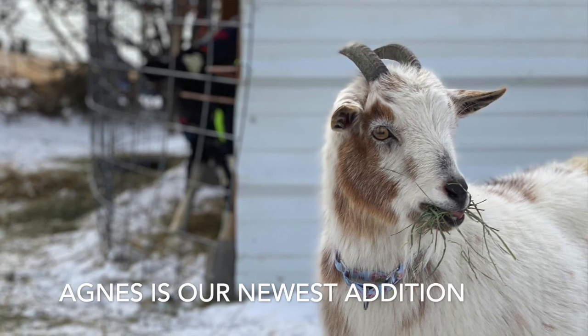Hi Agnes! Come here. Hi sweetie. Cutest little goat ever.